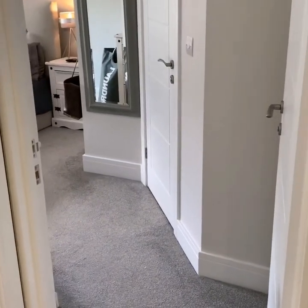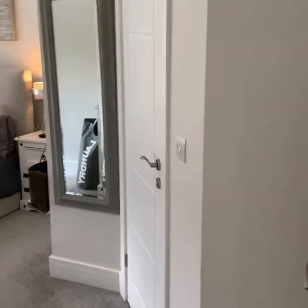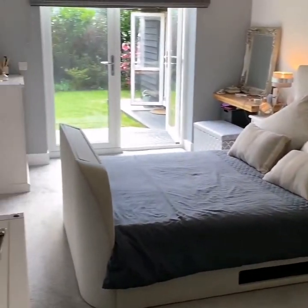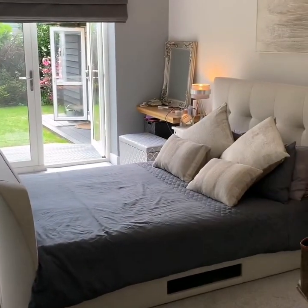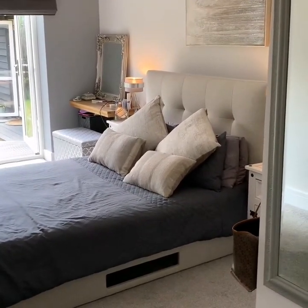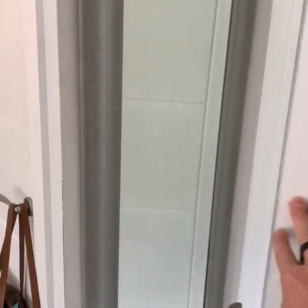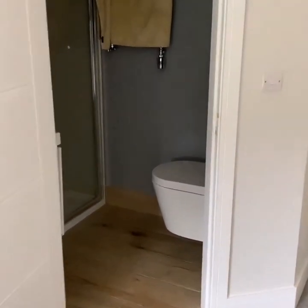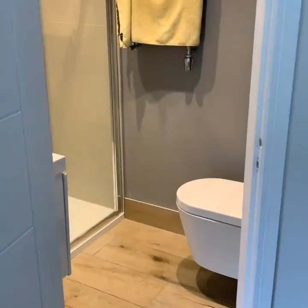Here we have the master bedroom — made this into a master suite with en suite on the entrance. Dressing area at the end of the room with an oak shelf, all to be included. We decided to put patio doors onto the master bedroom — it's a nice feature in the morning when you go and have your breakfast on the decking outside.